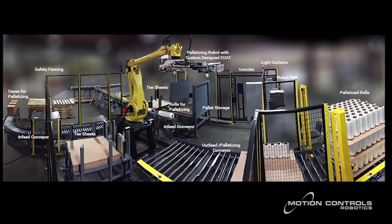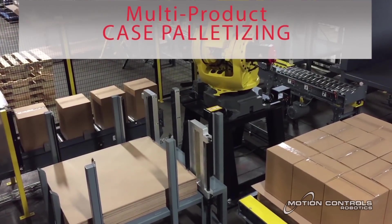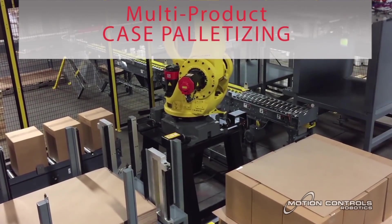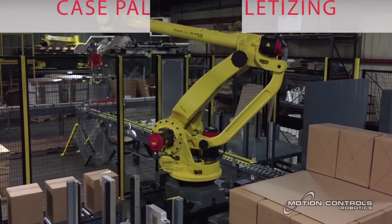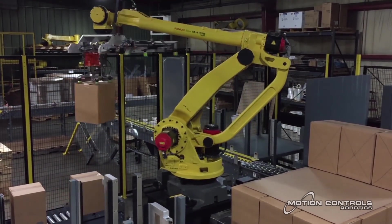Two in-feed conveyors bring rolls or cases to be palletized using the same end-of-arm tooling. Rolls being placed in a case for delivery enter the in-feed conveyor for the case packing line. A Combi case packer ErexaCase packs the case with rolls and tapes the case. These finished cases enter on a separate conveyor line into the palletizer.